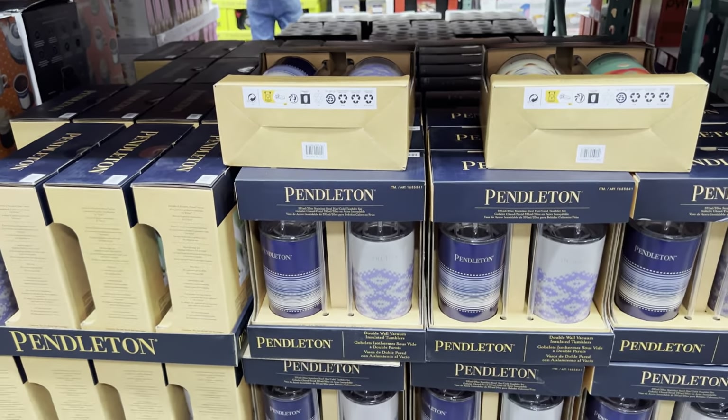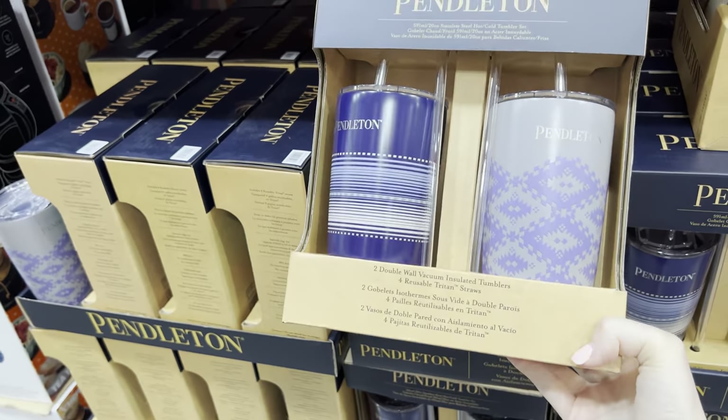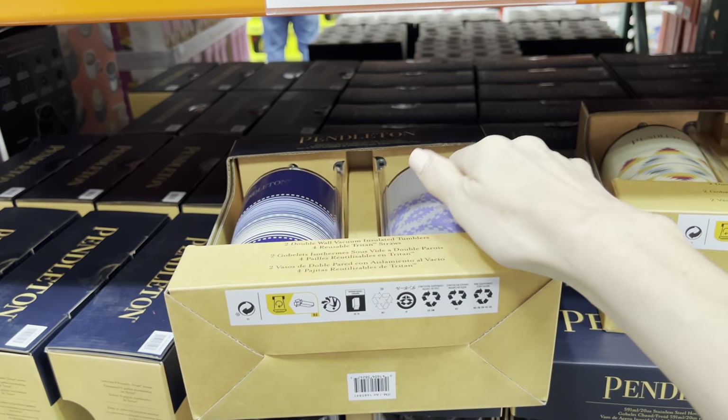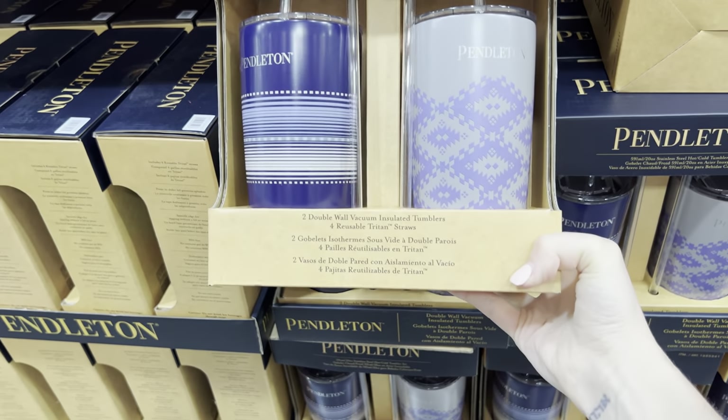Look at the instant savings on this. If you are looking for some great Christmas gifts, this might be the time. I know it's early, but these are on sale - $5 off, $19.99 for a two-pack of 20-ounce tumblers. They're lovely and they've got a straw with them.